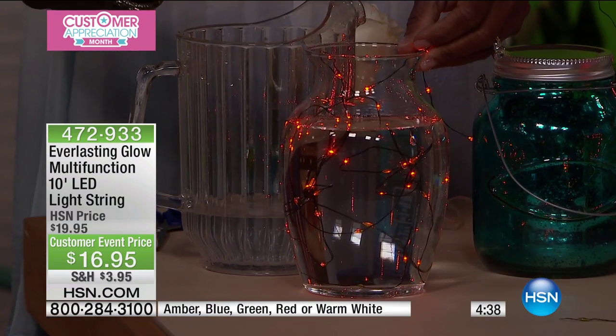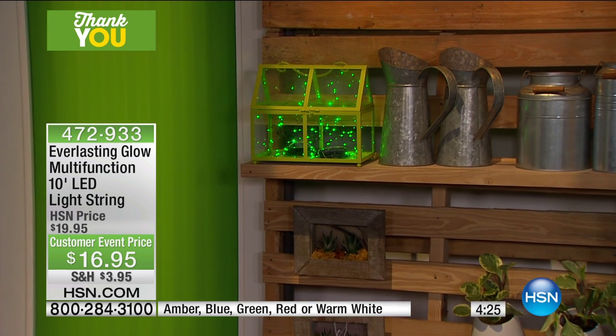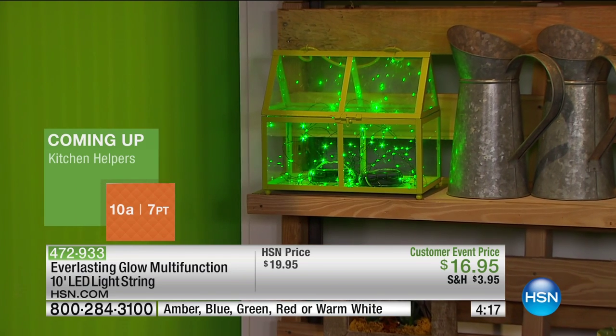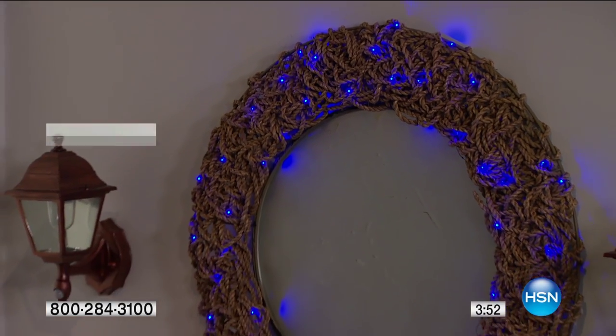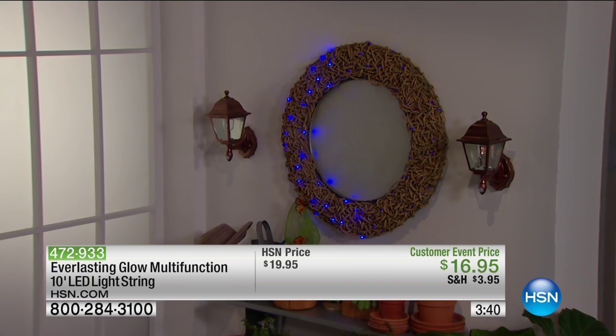You can place them in hurricanes, lanterns, and topiaries — and even submerge them in water. If you're a bride, party planner, or doing a baby shower, the lights can go right in a vase with a floral arrangement. Put them in your garden, on the deck, or wrap around topiaries. The battery pack is water resistant while the lights themselves are waterproof. They're cool to the touch so no worries about flowers or heat damage.